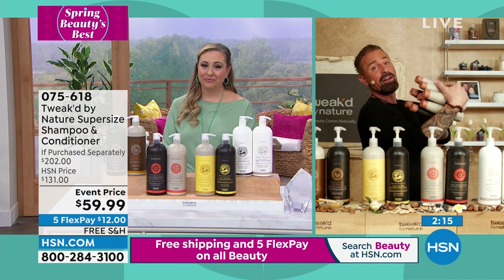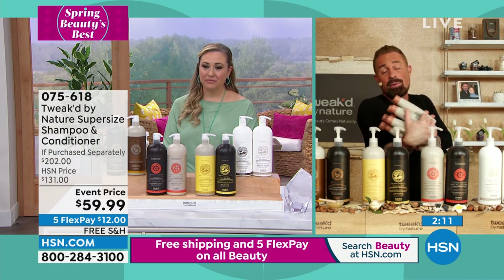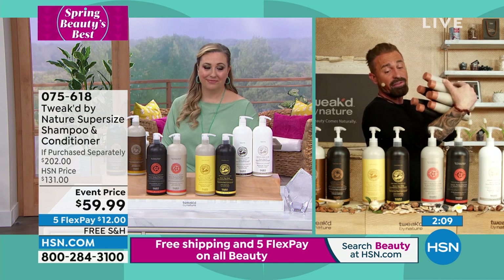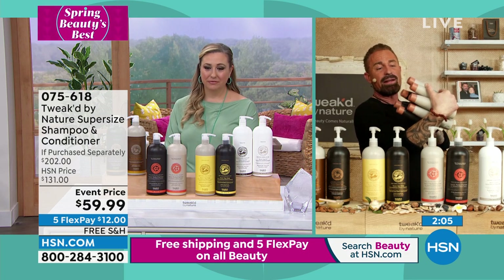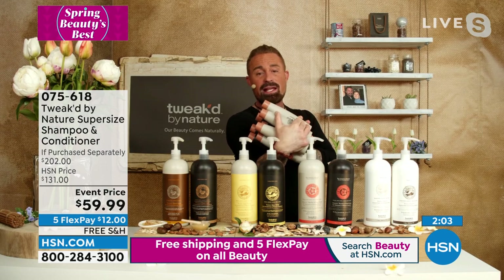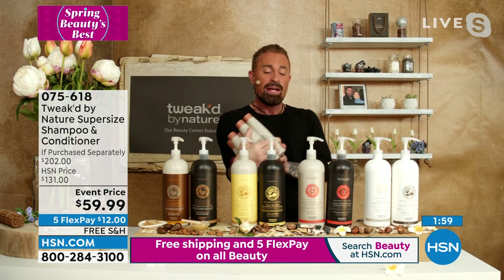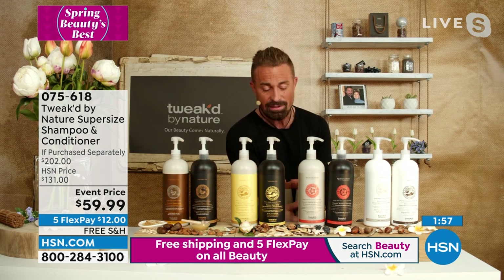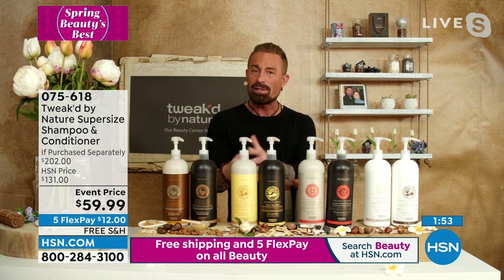I appreciate everyone with their letters and voting this even a number one product. Just to give you an idea, that's what fits into these bottles — you're also saving the environment. Look at all the plastic that I don't have to waste. And that's why we're looking at other solutions on refillables going forward. We need to start making a difference so this plastic won't end up in a landfill.